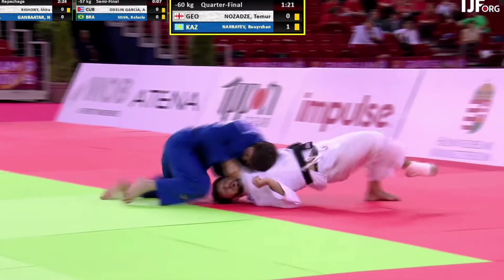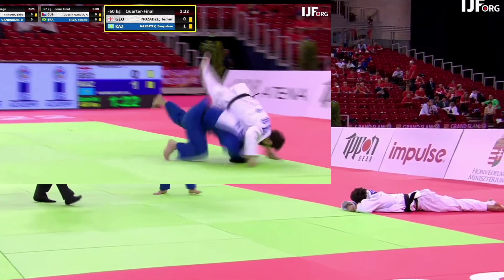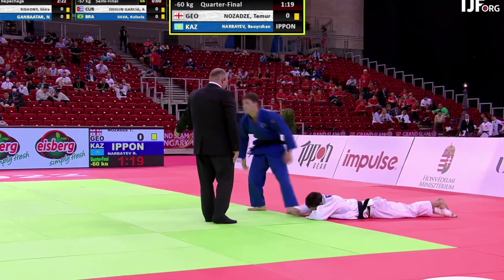This was a highly unusual throw. I'm guessing you're going to call it a Kataguruma. Typically, Kataguruma you're throwing to the side. Let me know in the comments what you think.